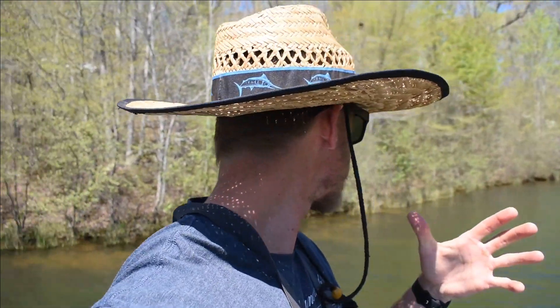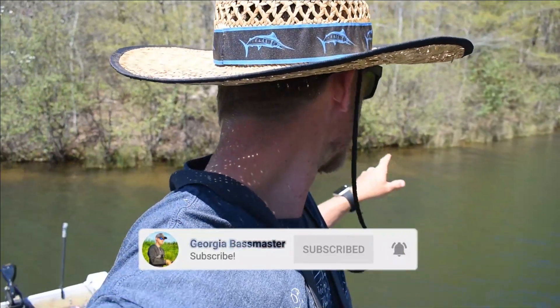I ended up ordering these little Tokyo rigs and I put a Googan Trench Hog on the back of the Tokyo rig. I'm out here still catching some late spawning bass on beds. I actually see a bed right now so I need to get to fishing that. If you're new to the channel go ahead and click that subscribe button, leave this video a like, and we're about to catch a bed fish. Let's go to it.